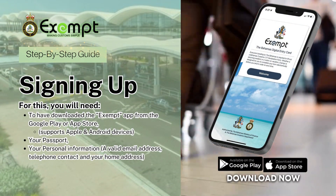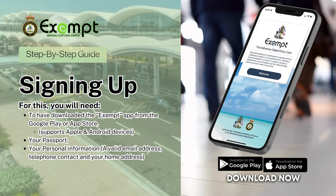Exempt — making customs simple. Signing up for the first time? We'll show you how.